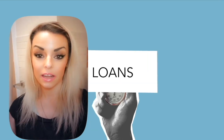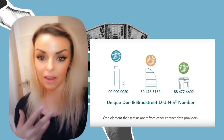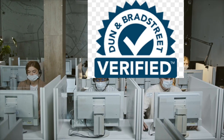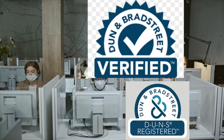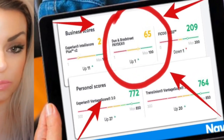Dun and Bradstreet is a company that specializes in a lot of business intelligence. That means that if somebody is wanting to know about your business, they will just go into Dun and Bradstreet's database. They can verify that you are who you are if you are in that database. It's kind of like a credit bureau — they do have your business credit score, and they are very trusted.